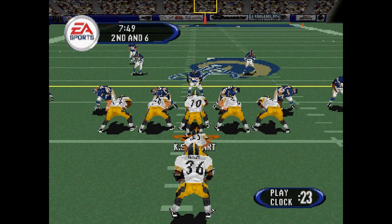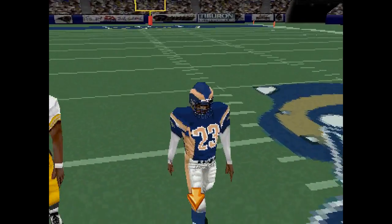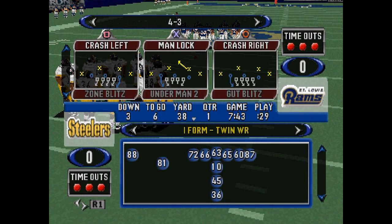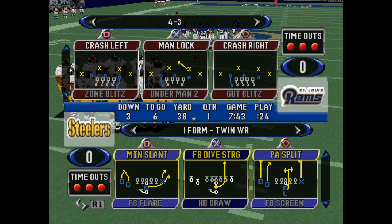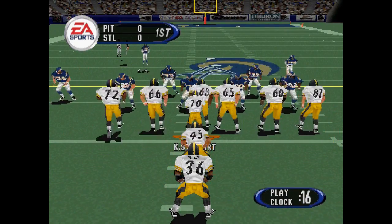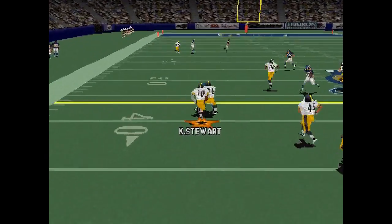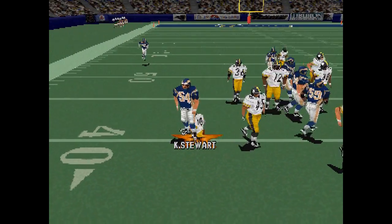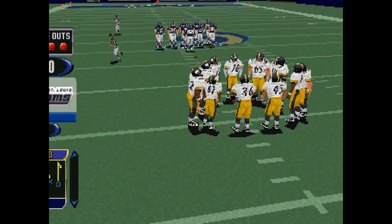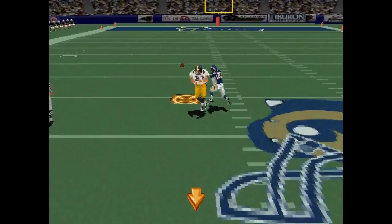Nickel back in this time. Steward makes the draw. Picked up about four. The backs are lined up in an eye. Stewart with the throw.